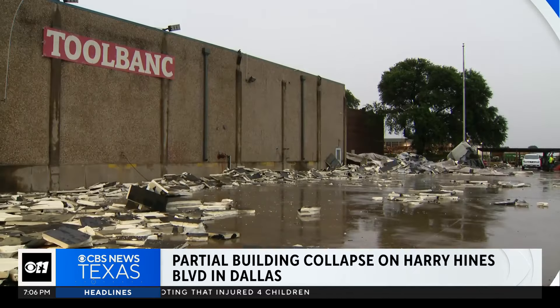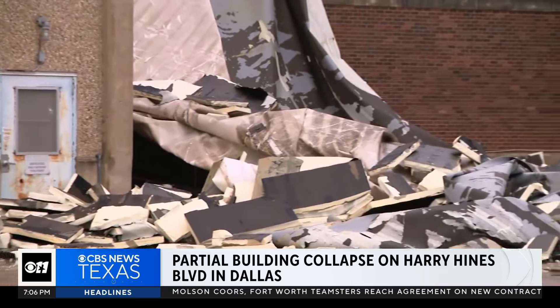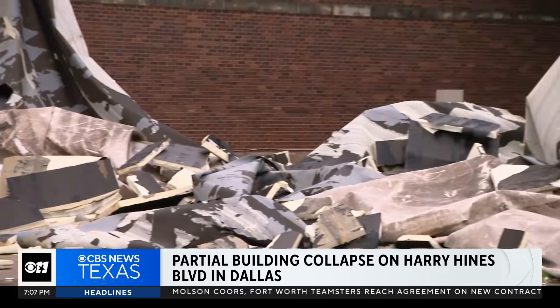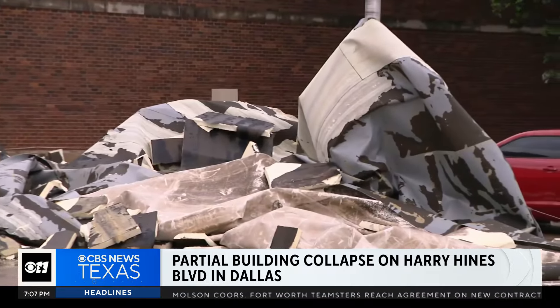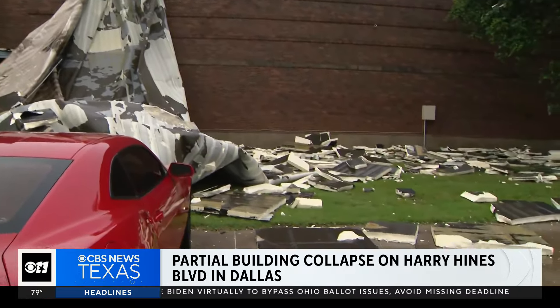Have a look at this damage in Dallas. Part of this building over on Harry Hines Boulevard also left destroyed, debris now covering the parking lot from strong winds and from the heavy rain that smacked that building this morning. No word of anyone was inside during the time of that collapse.